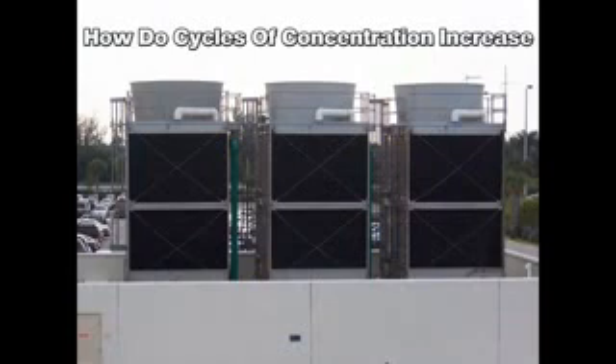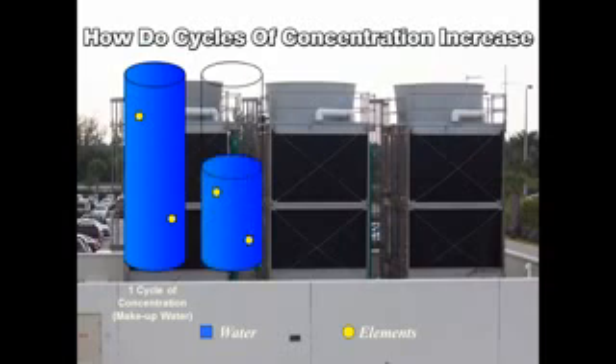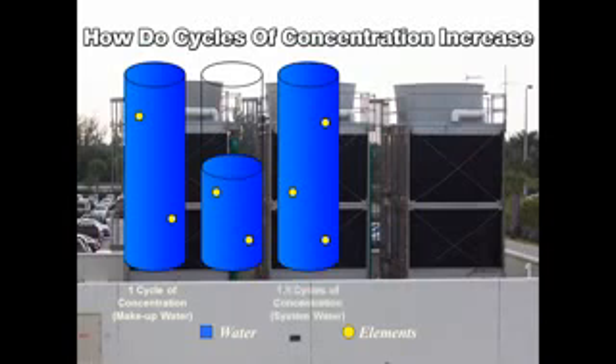How do cycles of concentration increase? We start by filling a cooling tower with fresh makeup water, then measure the level of elements in that water to determine its concentration, represented here by two yellow dots in the tower. If the cooling tower evaporates 50% of the water, that pure water enters the atmosphere and is naturally recycled. However, the elements in the tower water remain behind in half the water volume. Fresh makeup water is added to replace the evaporated water, which also adds 50% more elements, increasing its concentration to one and a half times that of the makeup water. The tower is now said to be at one and a half cycles of concentration.